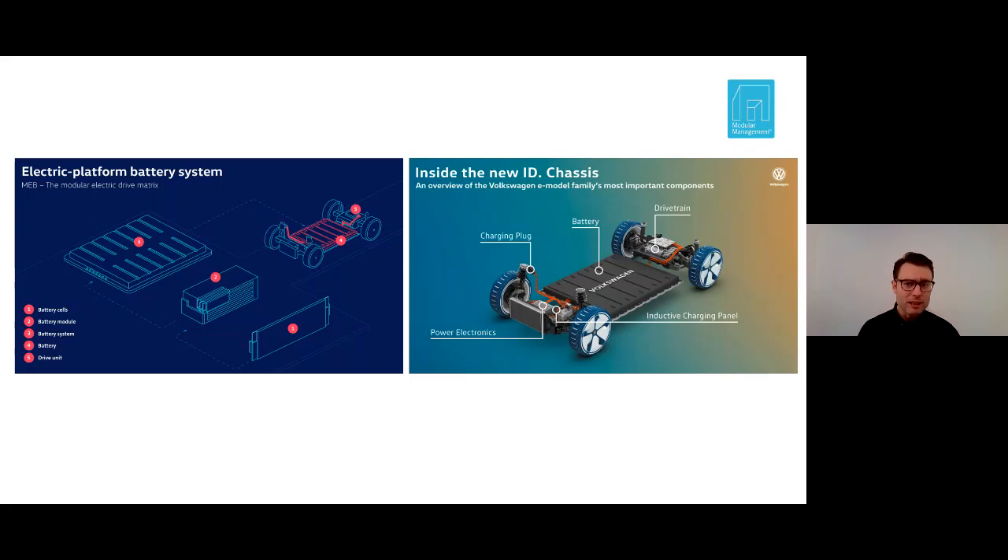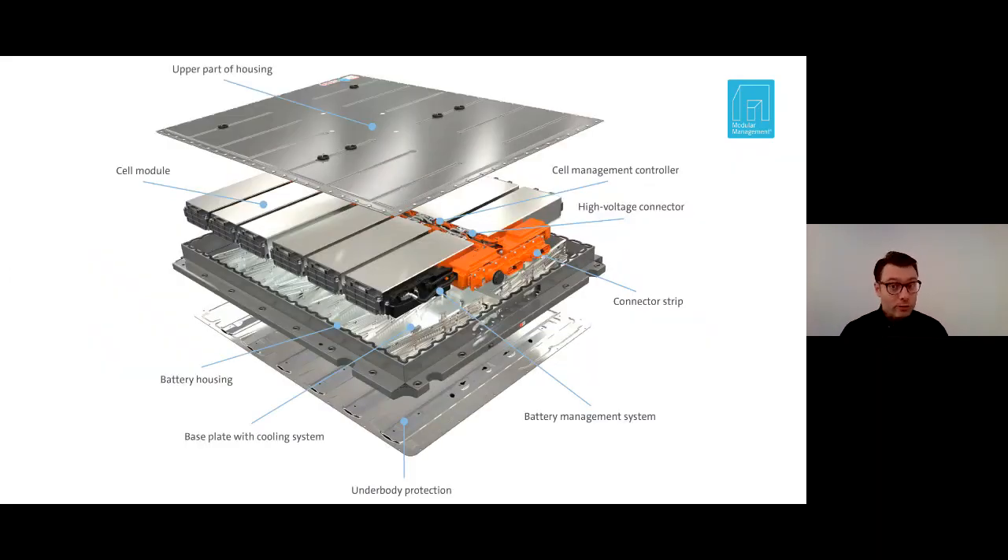Let's look at the MEB platform — Volkswagen Group's first all-electric platform, built completely around the electric drivetrain. One of the most important parts of any battery-powered electric platform is the battery, and the battery is actually a modular system of its own. It is a modular system that can be shared with other electric platforms, including the PPE for premium high-performance electric cars. If the different platforms share the same high-voltage interface and the same battery footprint logic, there is no reason why this modular system could not be shared across platforms.